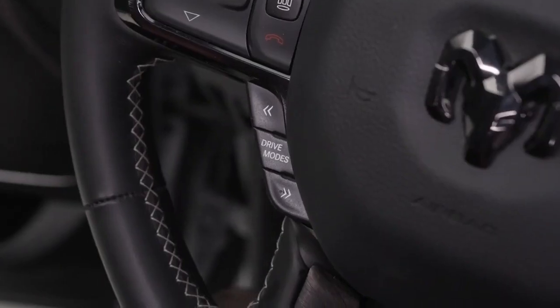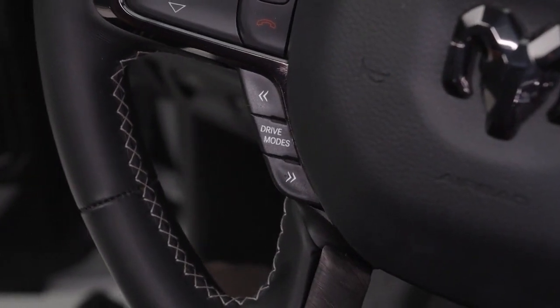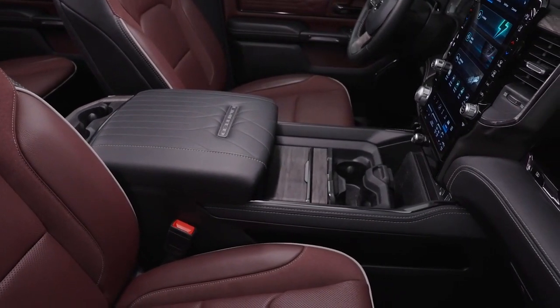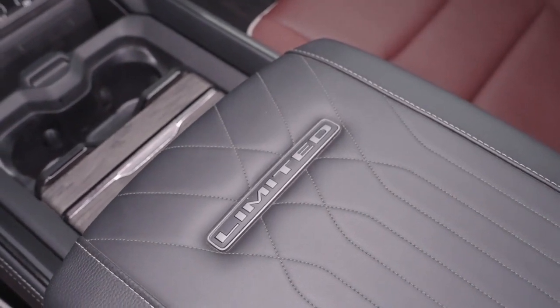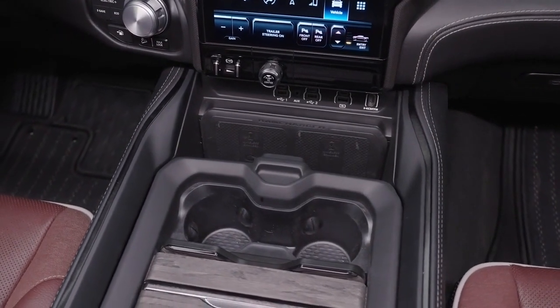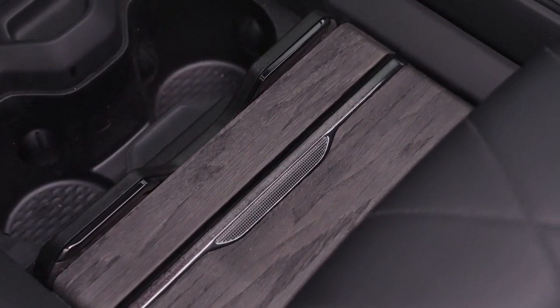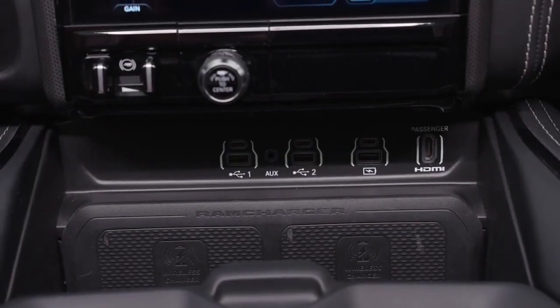The Ram Charger blends the styling of the new 2025 Ram 1500 and the 1500 REV. It has a forward-slanting grille and a new RAM badge that flashes to indicate charging status. The truck has a body-colored dashboard and EV-specific taillights. Ram did not provide any price information, though availability is expected towards the end of 2024. Interested buyers can reserve a place to pre-order the Ram 1500 Ram Charger and Ram 1500 REV models for a limited time.